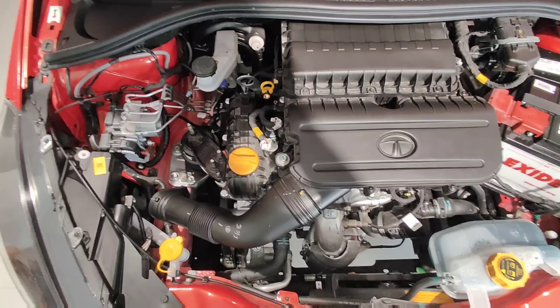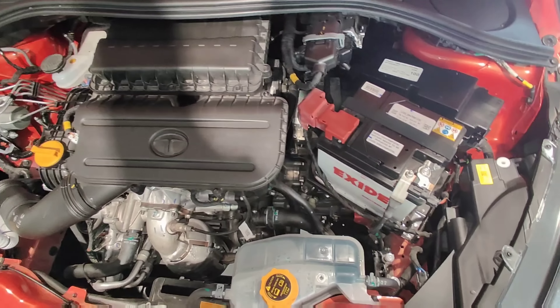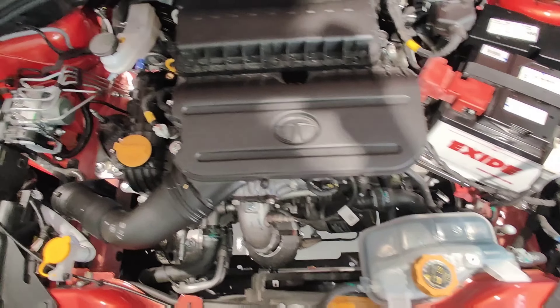Under the hood, the Tata Tiago NRG offers a 1.2-litre Revotron petrol engine. The car is also available in CNG variant.